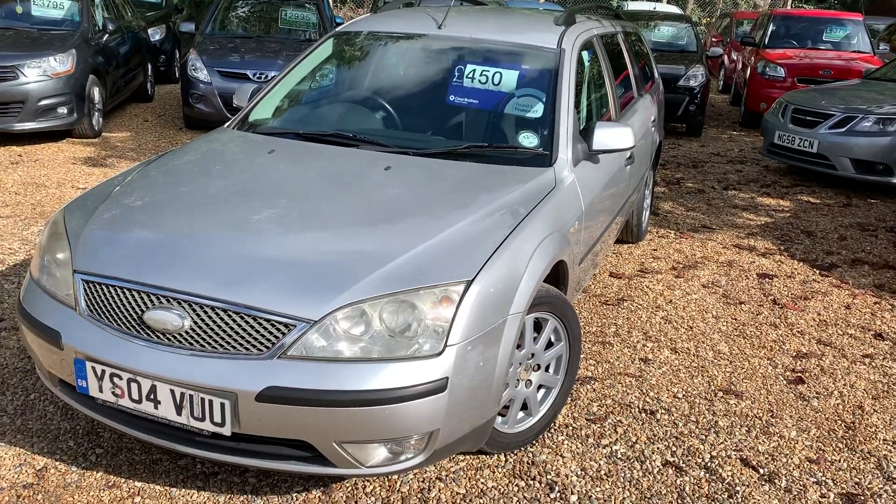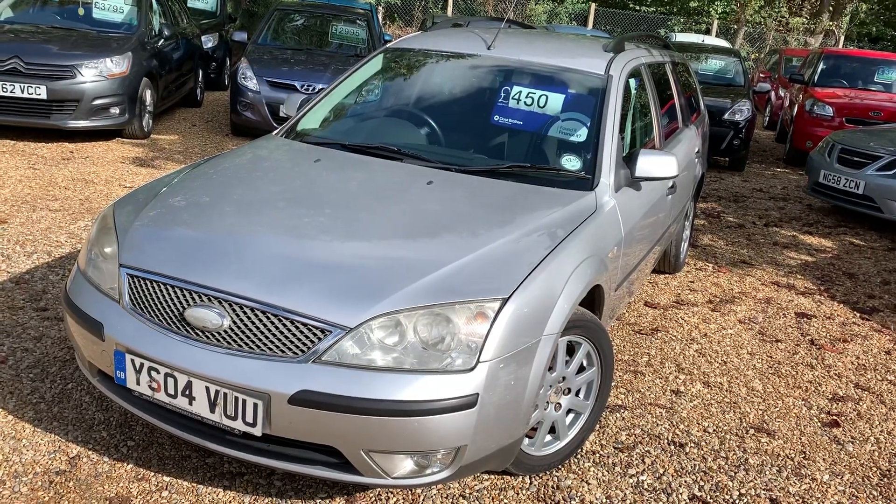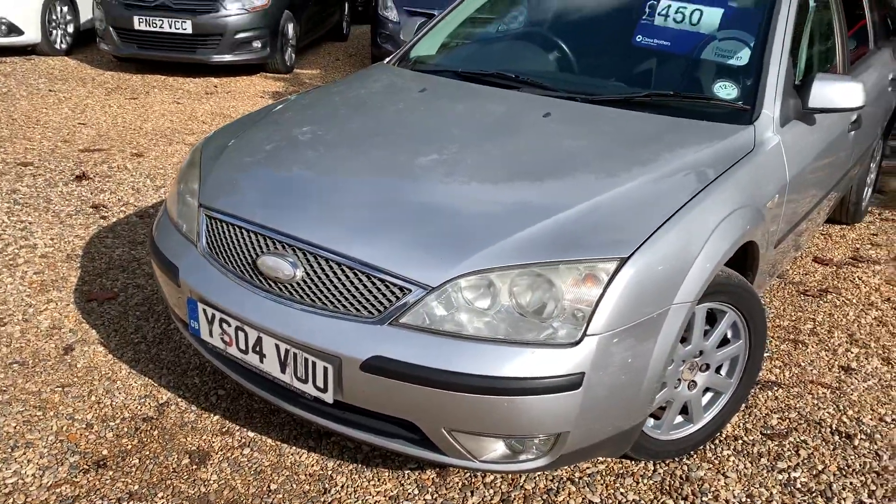MOT till next year, it's mechanically sound. £450 — that's the price. So it's a 2004 in silver.